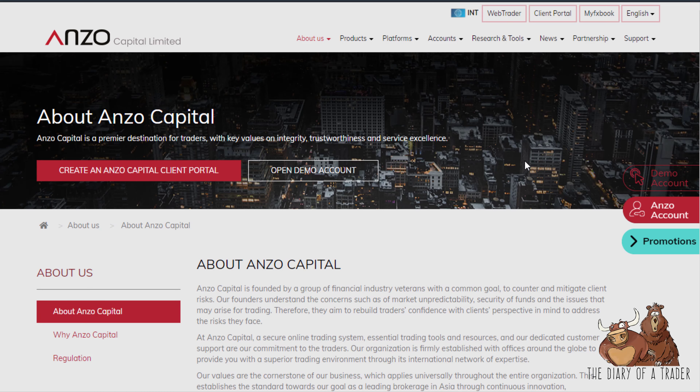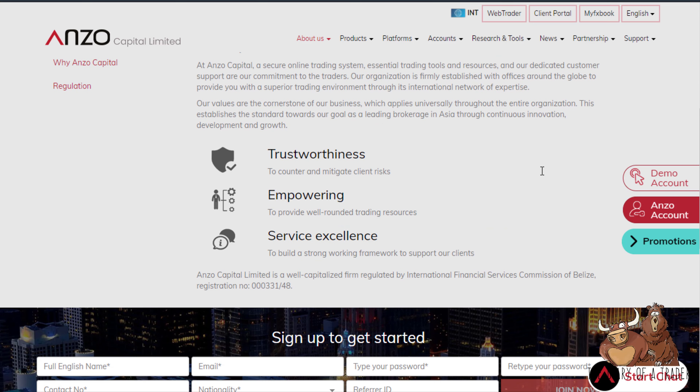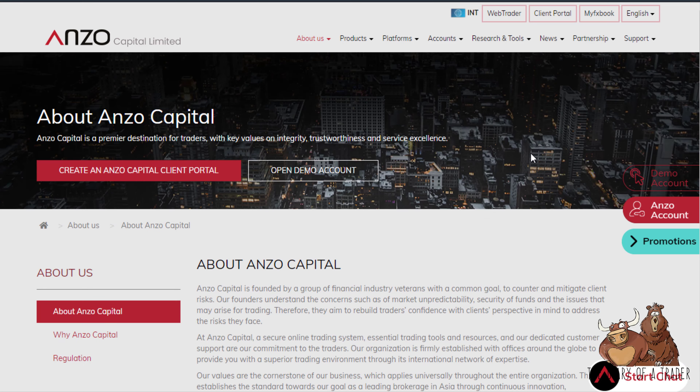They are based out of Belize and regulated by the International Financial Services Commission, which is the Belize-based regulatory body. They even have the registration number listed so you can look into them.